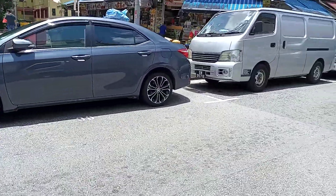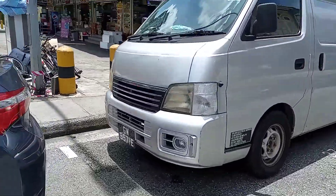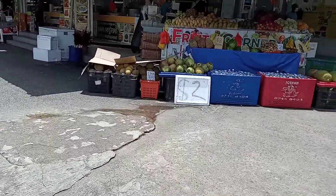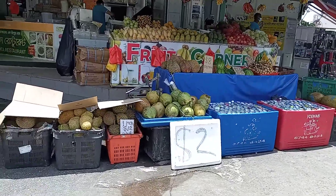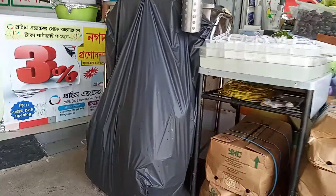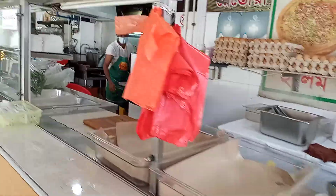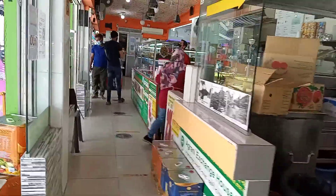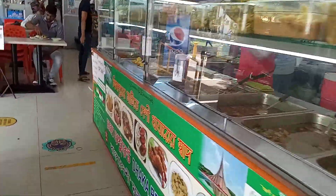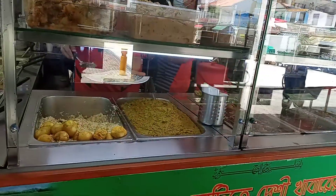I want to show you something nice. I always come and eat there — we'll see if they're open or not. They're all selling fruits. It's very busy here. This is all Bengali food. It's all nice.